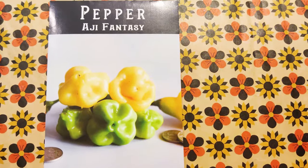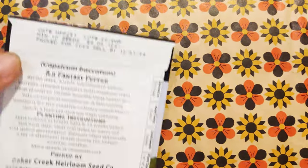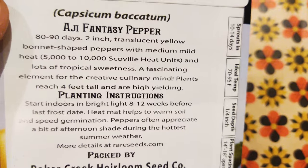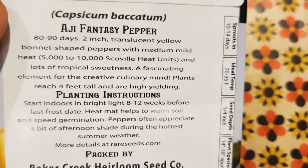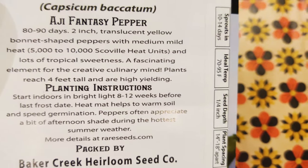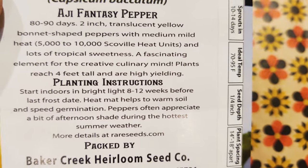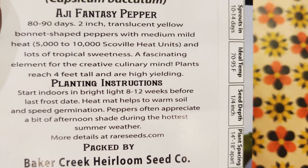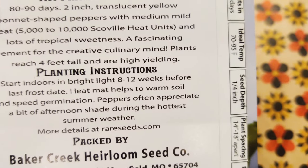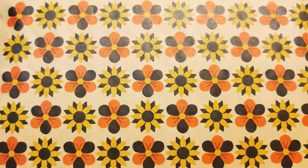So here I have the Pepper Ahi Fantasy. It's a new one I didn't see previously when I looked at the website. It's 80–90 days to harvest. They're two-inch long translucent yellow bonnet-shaped peppers with medium mild heat and lots of tropical sweetness — a fascinating element for the creative culinary mind. Plants reach four feet tall and are high yielding, so I love that because I want lots of peppers.